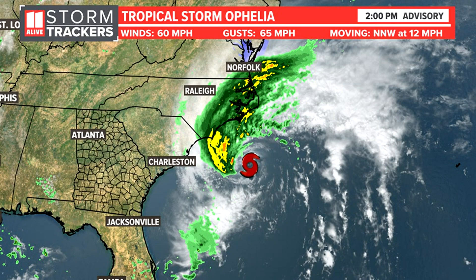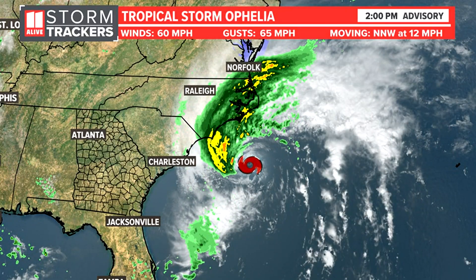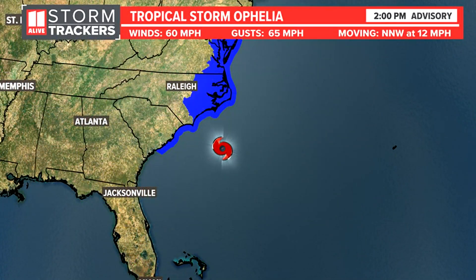There's rain already pushing its way in through eastern North Carolina and also into southeastern Virginia into the Norfolk area. We do also expect, in addition to these strong winds moving on shore, the water rise that happens with tropical systems. Some areas along the coast could see storm surge of two to five feet.